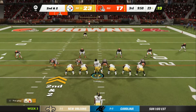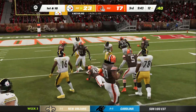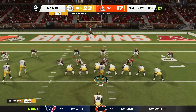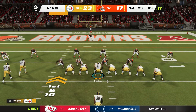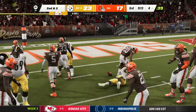Second and two. A give up the middle to McFarlane, and some determined running there as he'll pick his way down to the 12-yard line. From down at the 12, it's first and 10. They run straight ahead with Snell and they'll get him down after a pickup of eight.